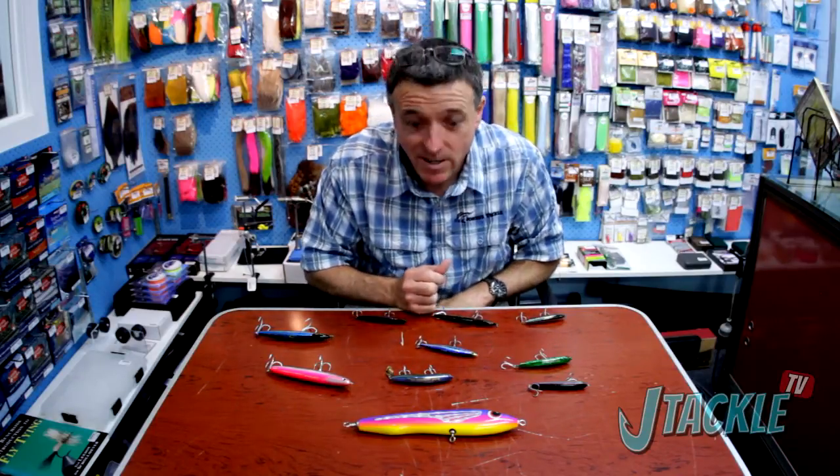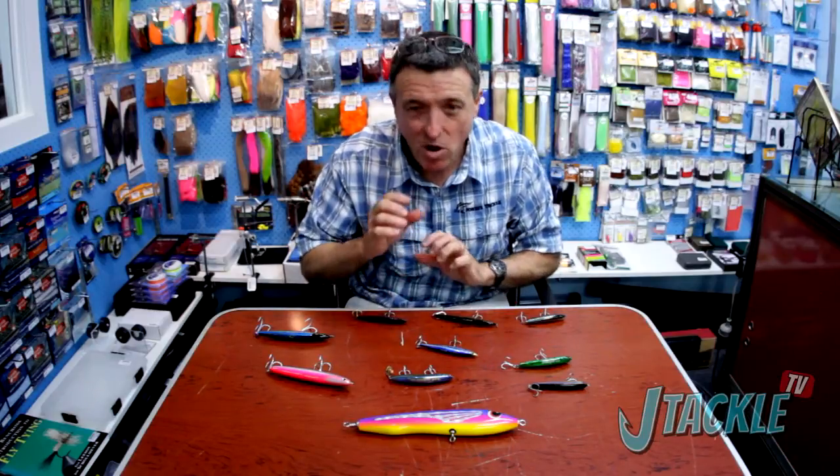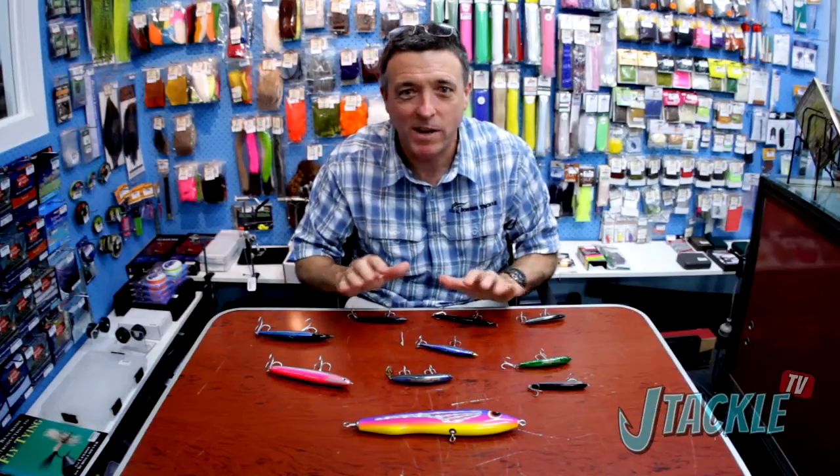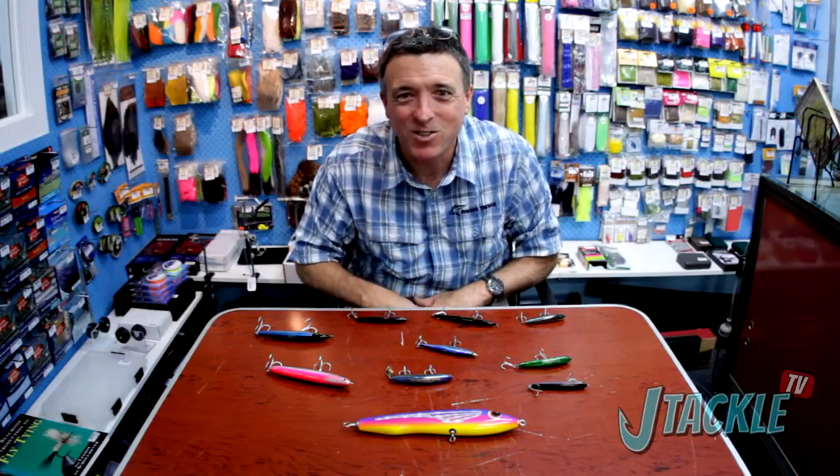So next time you're out on the water and you see some swirling fish, tie one of these guys on. I guarantee you'll be happy with the results - we certainly have been for a lot of years. Cheers, good fishing.